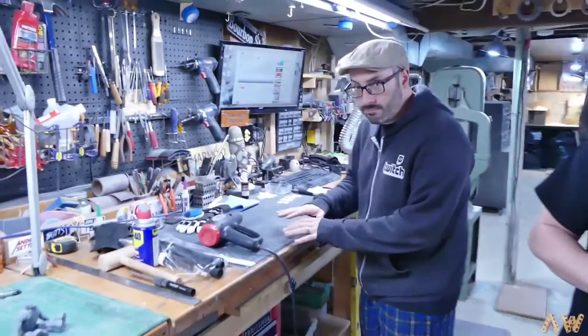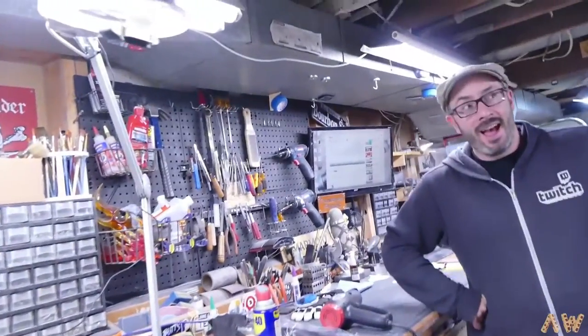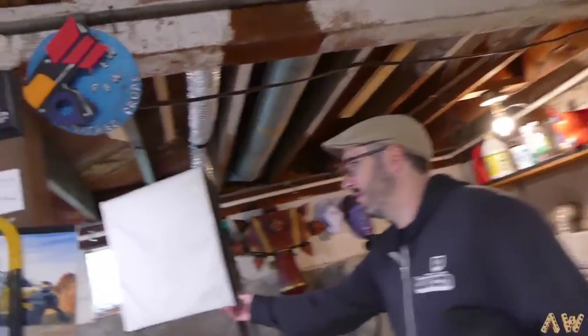This is where he records his beauty-ness, with your lovely lights and the studio light right there when we're really filming stuff. Crack these guys out, they're pretty awesome.